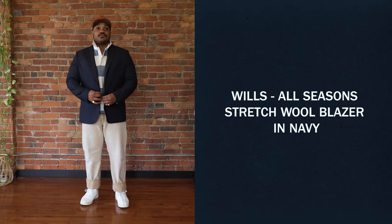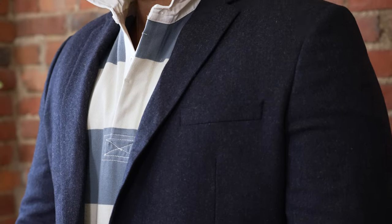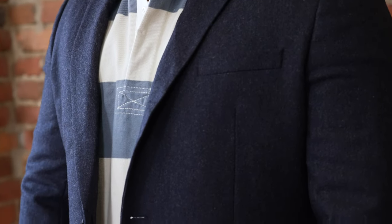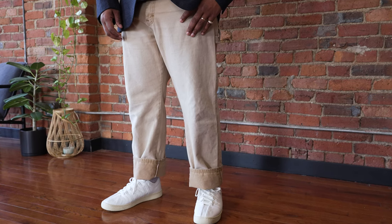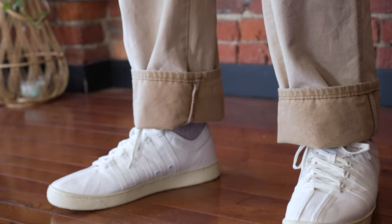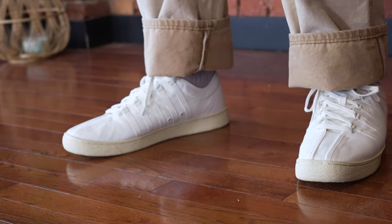Last, I went with the Wills blazer in navy, paired it with this tailor-stitched rugby. I really like the stripe pattern on this — a pair of light wash denim, the Corridor K-Swiss, and these lavender socks that add just a little pop of color, and this on-the-road hat by Ample.